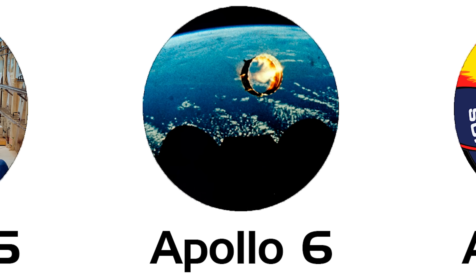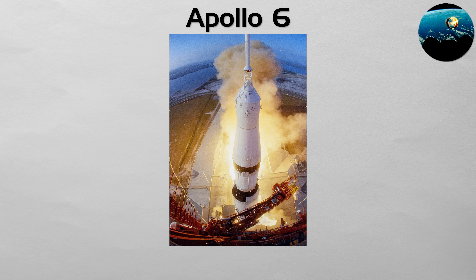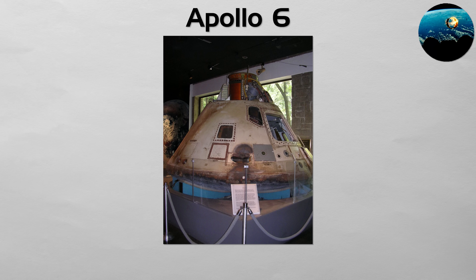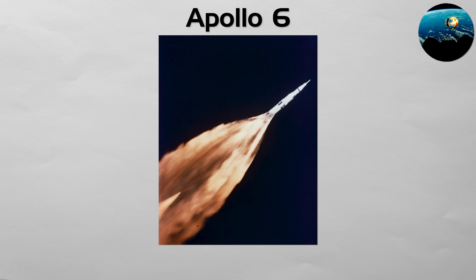Apollo 6: the necessary failure. This was the second and final uncrewed test flight of the Saturn V rocket, and it was plagued with major problems. During ascent, violent pogo oscillations caused structural damage. Two engines on the second stage shut down prematurely, and the third stage failed to reignite in orbit. Despite not meeting its objectives, the flight was mission critical. It exposed dangerous flaws that could have been catastrophic on a crewed launch. The data gathered from these failures allowed engineers to solve the problems, making the rocket safe and reliable for all future Apollo missions.